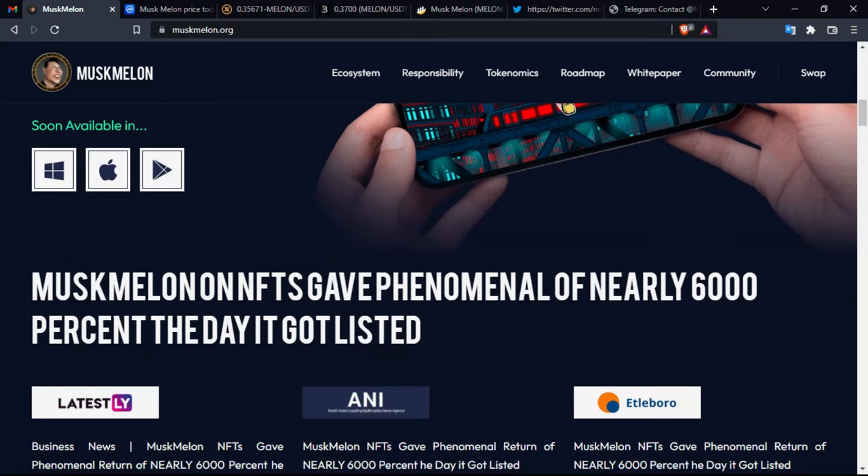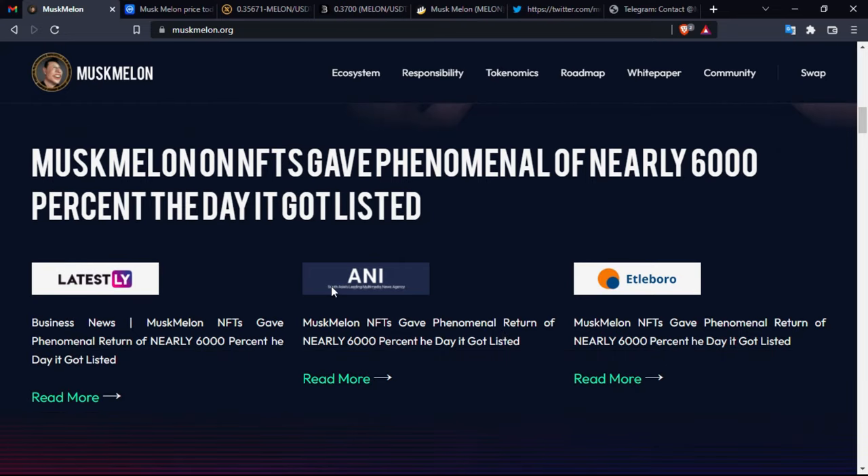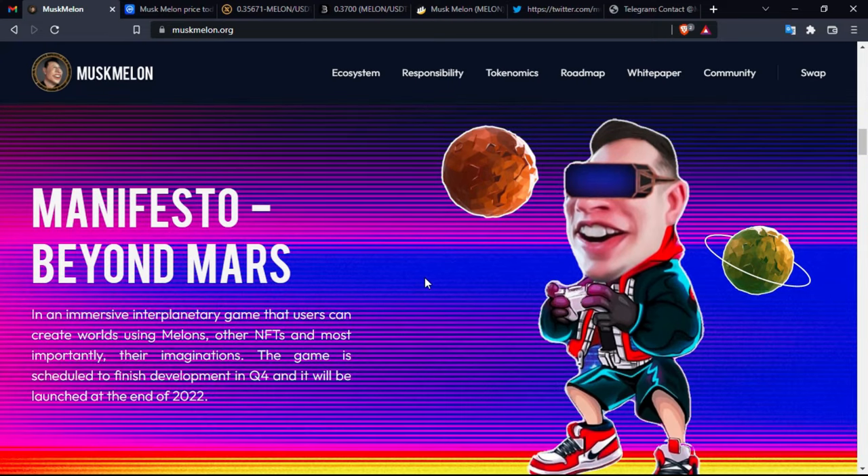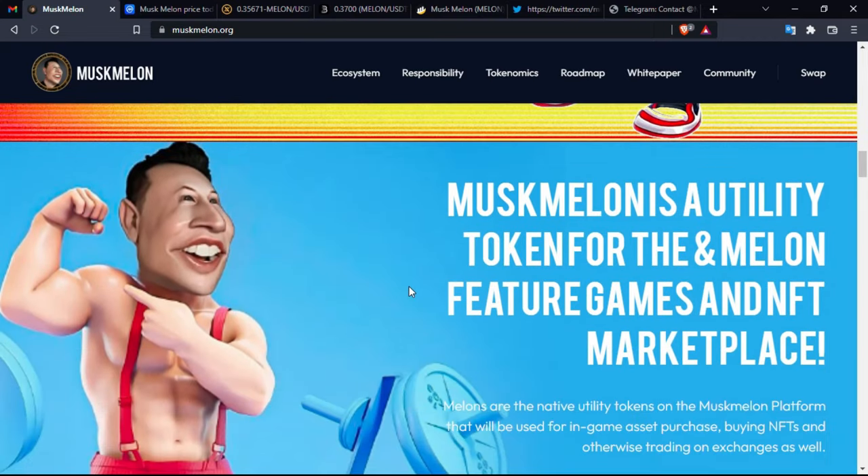Musk Melon NFTs delivered a phenomenal gain of nearly 6,000% on the day they got listed. There are articles available to read about this. 'Manifesto Beyond Mars' is an immersive interplanetary game where users can create worlds using Melons, other NFTs, and their imaginations. The game is scheduled to finish development in Q4 and will be launched at the end of 2022.